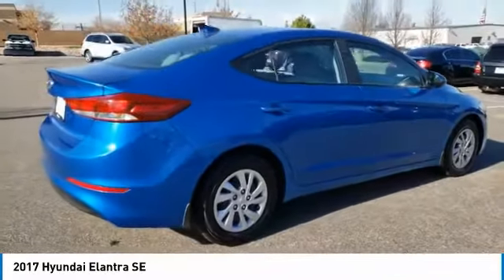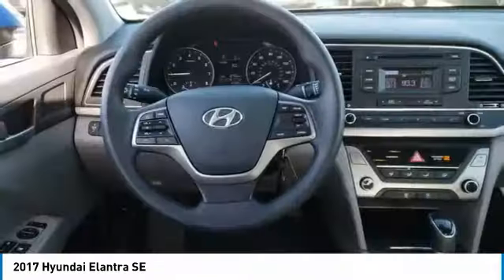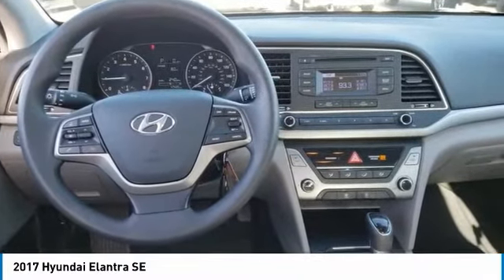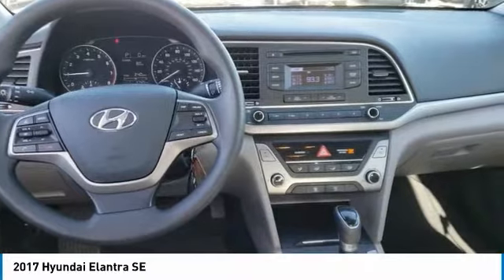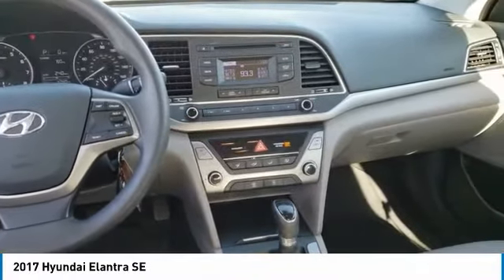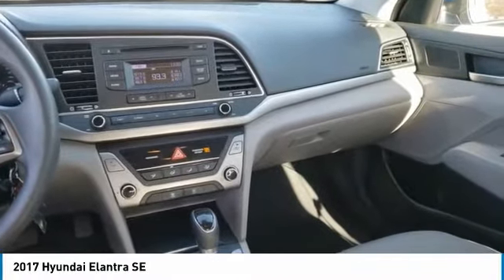This vehicle has less than 50,000 miles. Here are some of this vehicle's great options: tire pressure monitor, brake assist, traction control, stability control, daytime running lights, front disc rear drum brakes, remote trunk release, FWD, steel wheels, tires front all season.